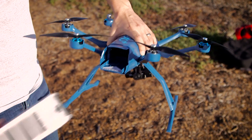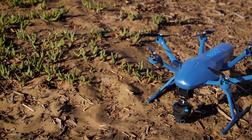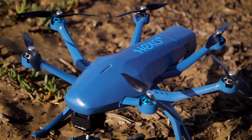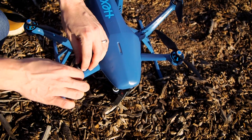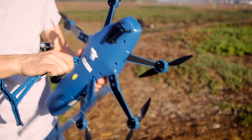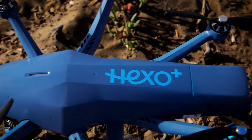If it runs low on juice during a shoot, the HEXO+ can initiate an emergency landing on its own. It doesn't do obstacle avoidance just yet, so you'll want to keep it away from trees and enclosed spaces. But if you do happen to ram it into some shrubbery, don't worry — the landing struts and propellers are easily replaced, and significant damage can be repaired by the company.